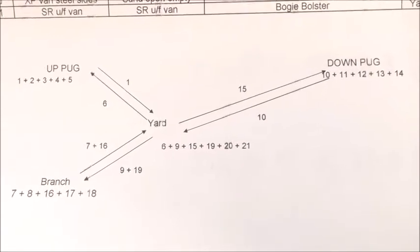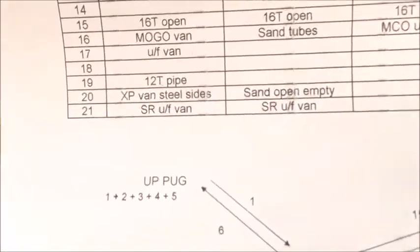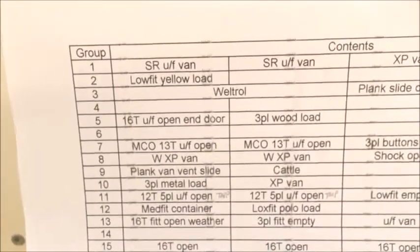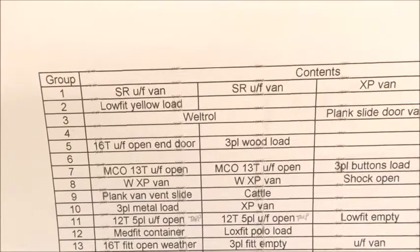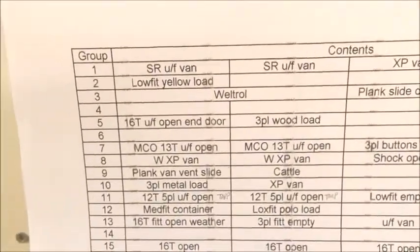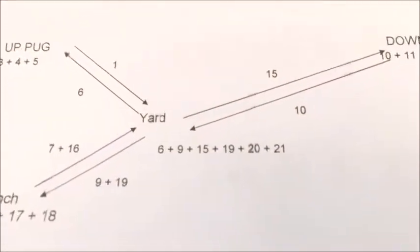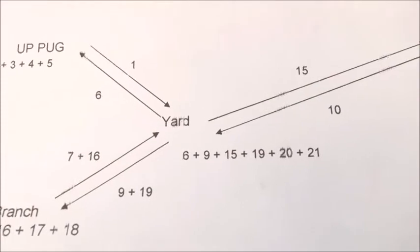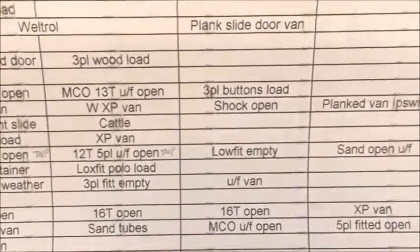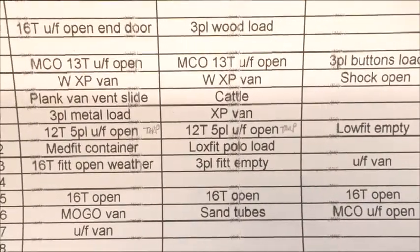This little hieroglyphic map explains that the wagon groups start out in certain places. If you look at the up pickup goods, we can see that wagon groups 1, 2, 3, 4, and 5 are there. We can look at the chart and see that wagon group 1 comprises a couple of Southern unfitted vans, an XP van, and another Southern XP van. Group 2 is a low fit with a different load, and so on. If we look in the yard we can see that we start with groups 6 and 9. Group 6 is actually empty — I'll come back to why that should be. And group 9 is a plank van with vent sides and a cattle wagon.